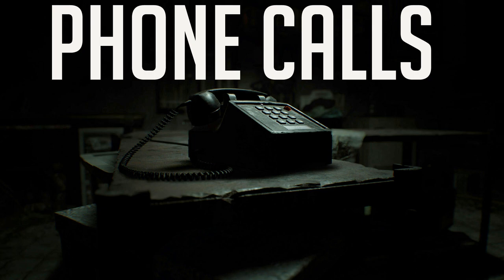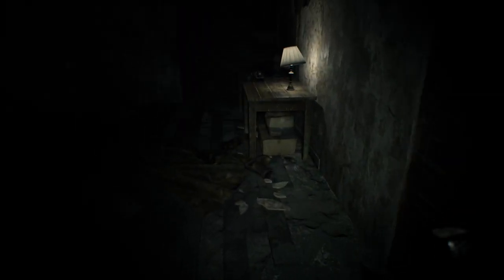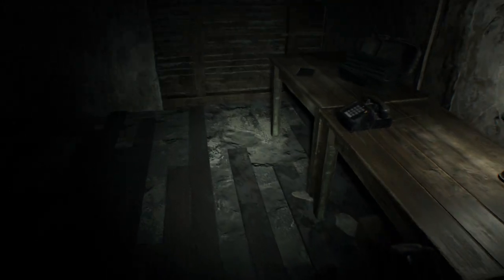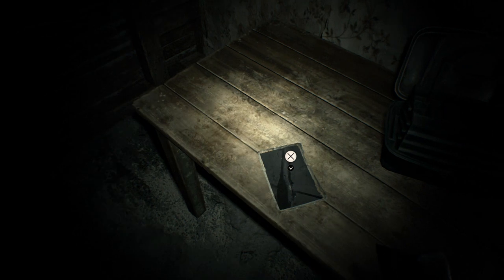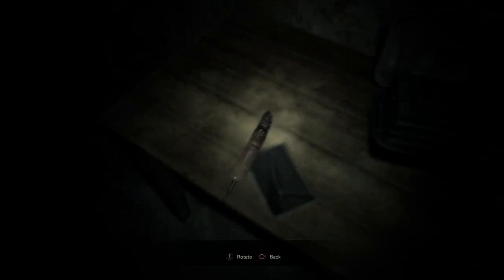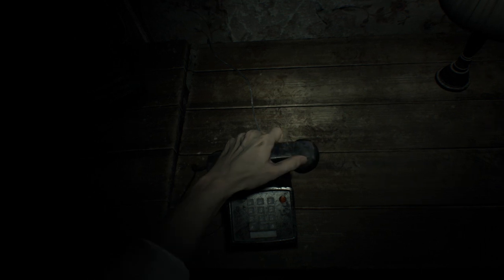Phone calls. Different phone conversations can be heard based on what you do. One can be heard right after the VHS tape, another after putting the key in the back door, and one before the VHS tape if you run up to the phone very quickly when starting the demo. You can also avoid getting 'familyed' after the phone call by hugging the wall and leaving the room. It's some sort of glitch where the family man simply doesn't have enough space behind the player character to spawn.